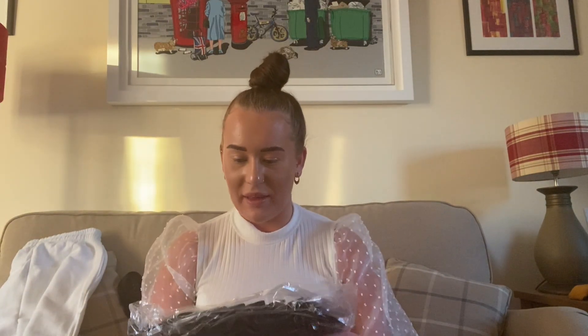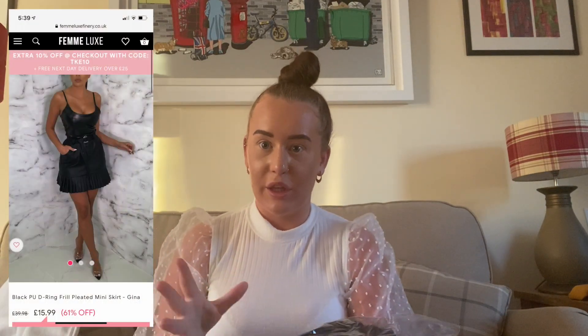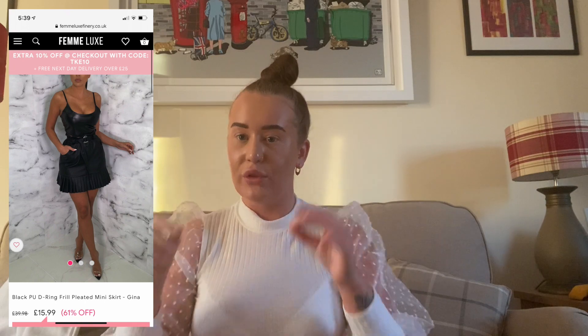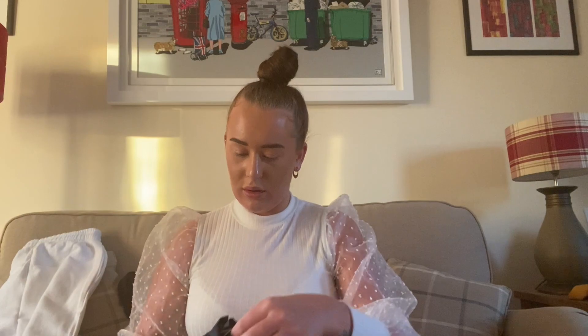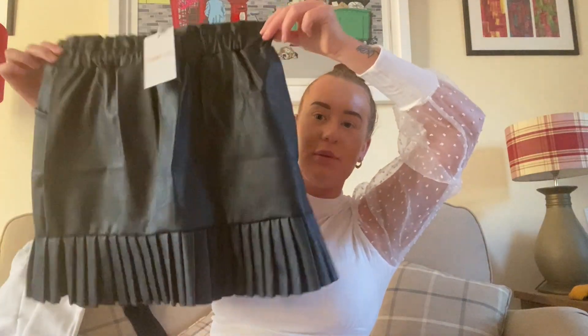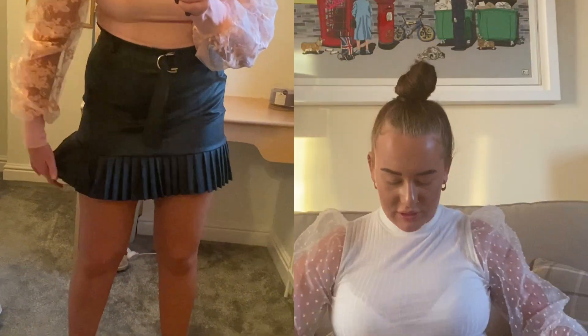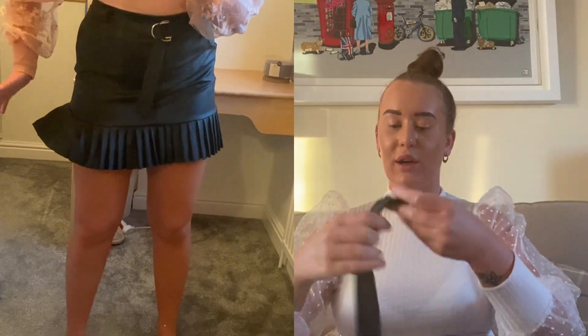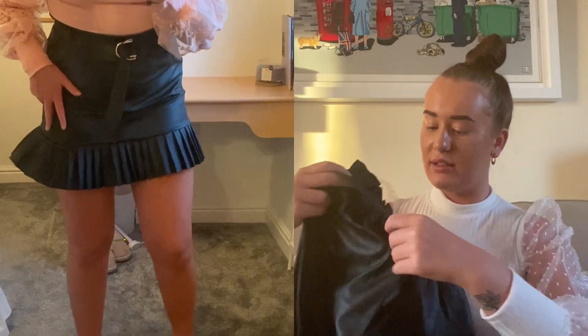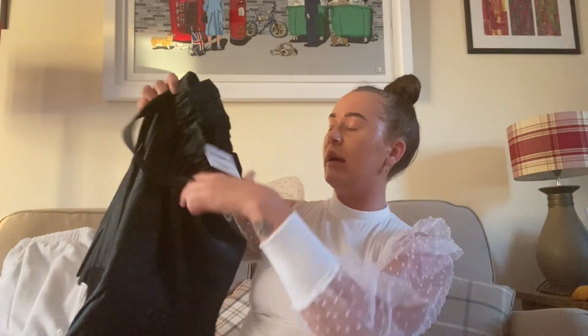Next item - I'm excited about this because I wanted something like this from Quiz. It's like a black PU frill skirt and it is really really nice. Good quality as well actually - love that. See what it looks like on! That is so cute and it also comes with this little belt. I'm really excited to try this on, the quality is actually so good, and I'm so happy that it's elasticated waist - you know, got a bit of room for growth!